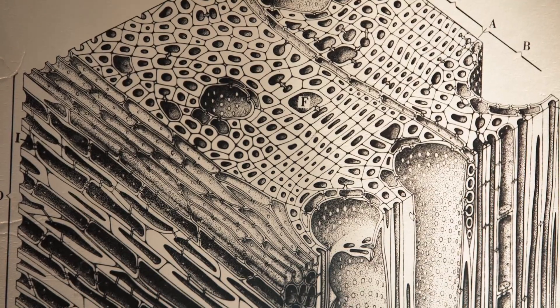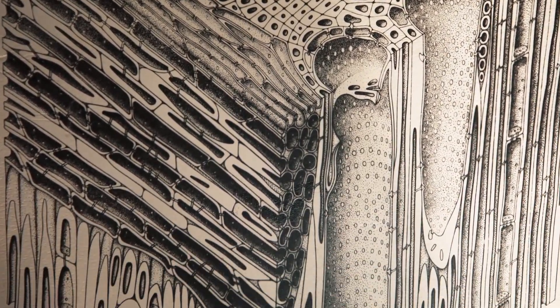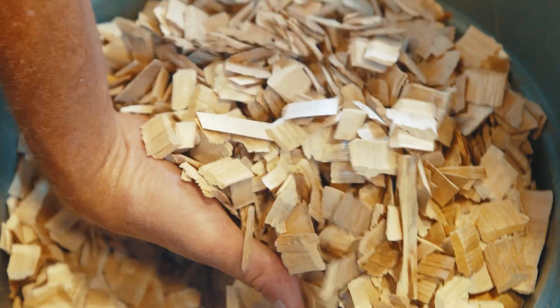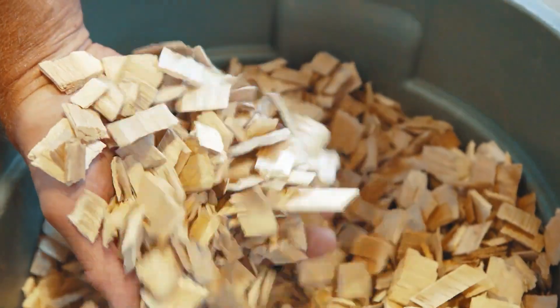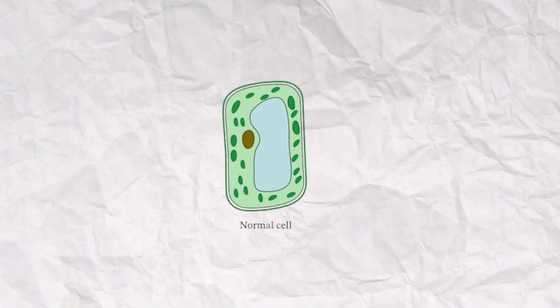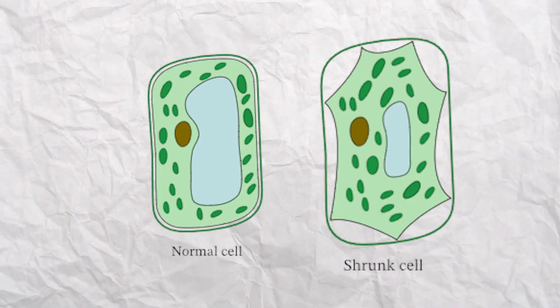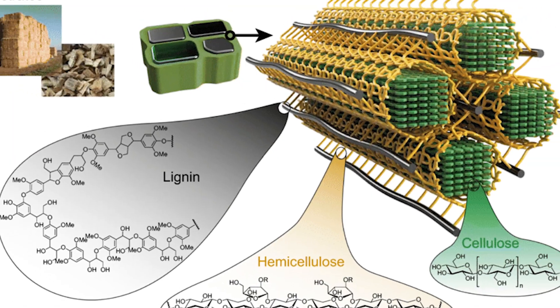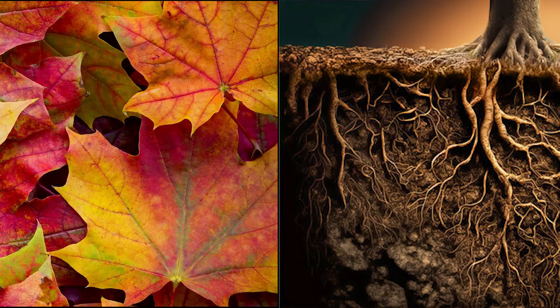Cellulose is apparently the most abundant organic compound on Earth, found primarily in the cell walls of plants, wood, cotton, and several other plant-based materials. It provides structural support to plant cells, helping them maintain their shape and withstand external pressure. It also contributes to the stiffness and strength of plant structures such as stems, leaves, and roots.